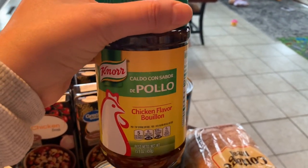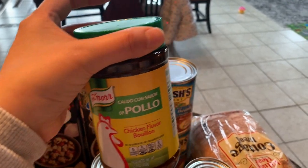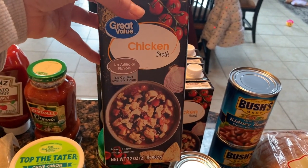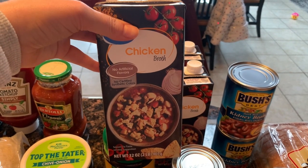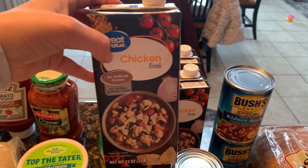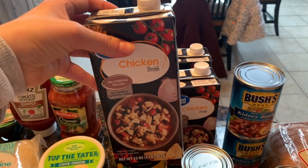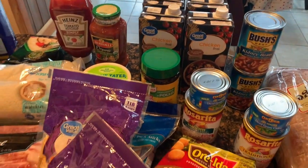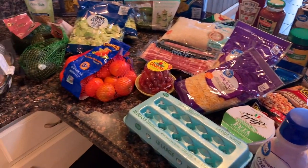We got two cans of kidney beans for power salads. I got chicken bouillon powder — I like to add that to soup, shells, or Spanish rice. And then as another restock item, four boxes of Great Value chicken broth. I use that a lot for making gravy, for enchiladas, hot dishes, Spanish rice, shells — anything like that. It's something I always like to have plenty on hand. That is everything we got, and all of these groceries will get us through until next week.